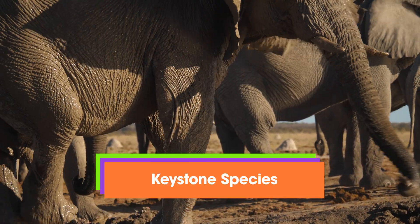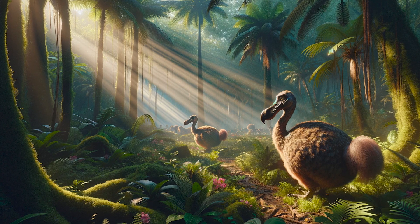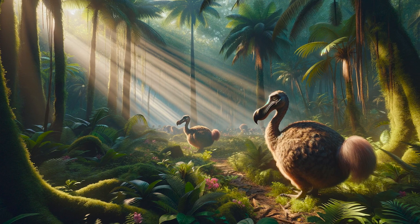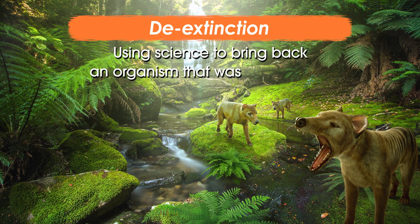Elephants are a keystone species and critical to the biodiversity of their entire ecosystem. Technological innovation, like using ancient DNA, is opening up so many new ways we can help protect our planet. What if we could use genetics to bring back an extinct species? It's a concept called de-extinction — using science to bring back an organism that was once extinct. And don't worry, it's not like Jurassic Park. You can't really bring back a dinosaur; they went extinct too long ago. The work we're doing isn't sci-fi, but we are thinking big, and saving the planet requires big ideas and new ways of thinking about conservation.